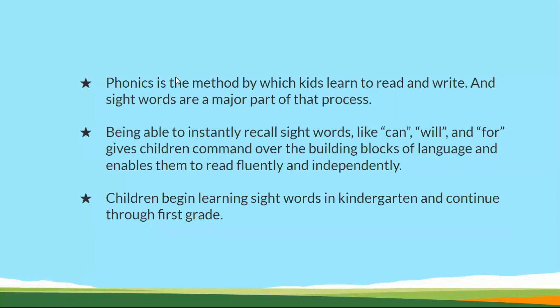How do sight words and phonics differ? Phonics is the method where children learn to read and write — they can read words using phonics and practice writing through reading. But sight words are a major part of that process and involve a different approach altogether.